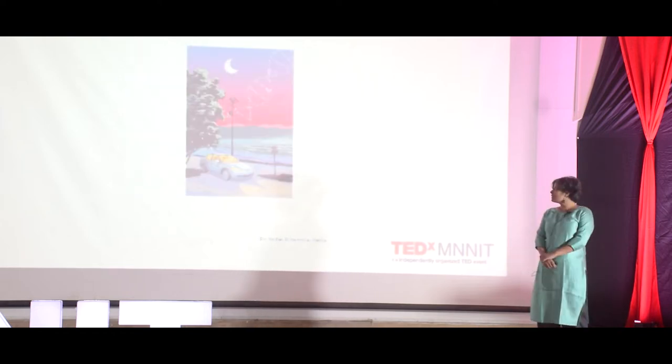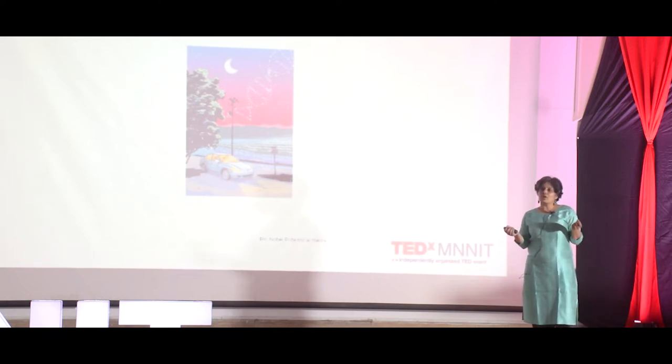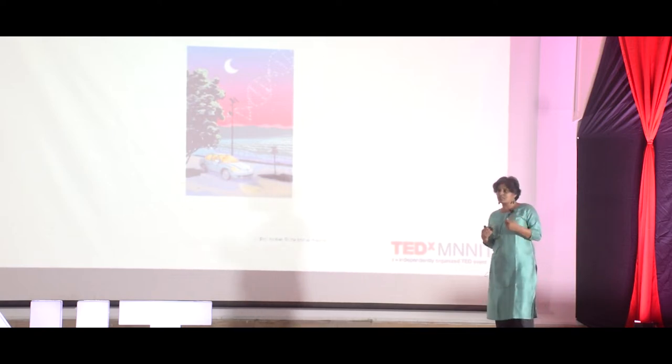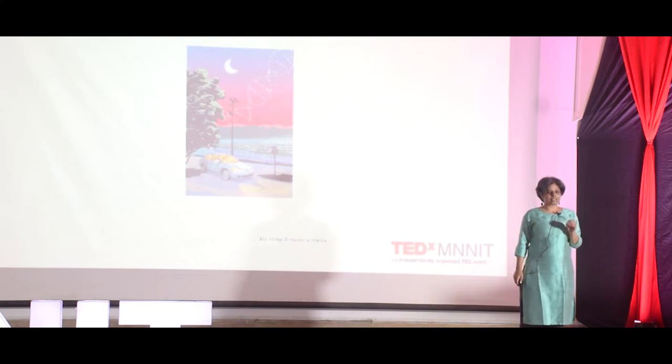Something similar happened to Kary Mullis, as he drove through the woods. Along the valley, he figured out — he knew he was close to the answer — the answer of figuring out the logic of what we now call the PCR reaction, the one that we currently use to detect the presence of a virus in our bodies. In both these cases, insight came after a pause, a distraction. So looking away seems like a great way to find a new idea.